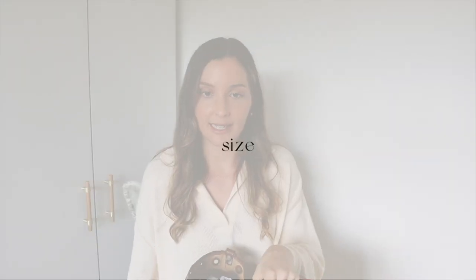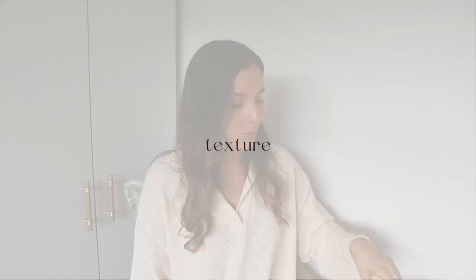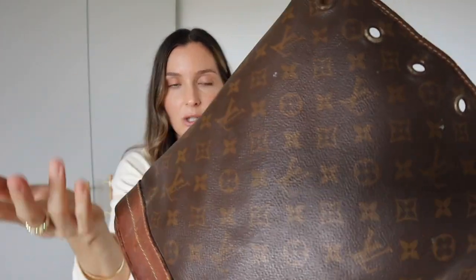I'm not an expert or an authenticator, but from my experience and all the Louis Vuitton bags I've owned, this wasn't ticking the authenticity boxes. So let me run through what comparisons we did. The first thing I noticed was size — comparing the bases of the two bags, the authentic one is much wider than the replica. The height is fine, but the base was noticeably different, so that was strike one. The second thing I noticed was the texture of the canvas.